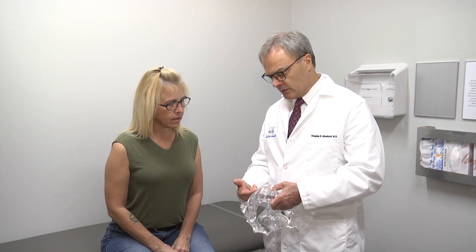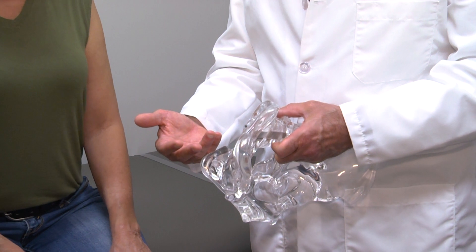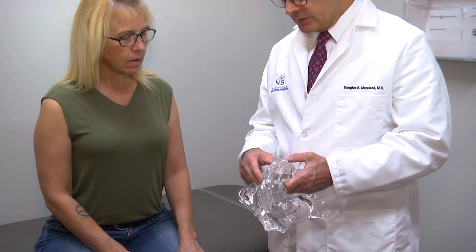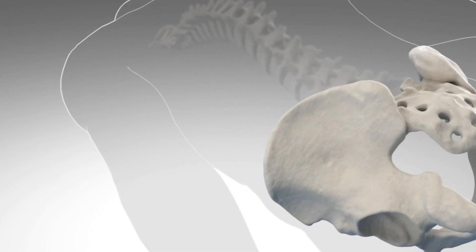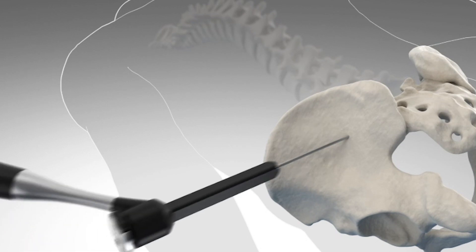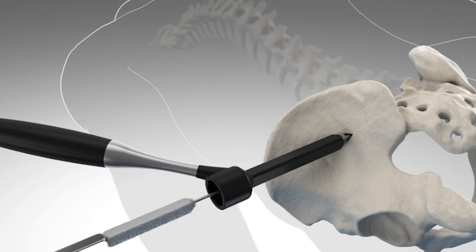Our next step is to confirm the diagnosis in consideration for a definitive treatment such as surgery. The confirmation comes from what's called a provocative test injection. If the patient has failed appropriate conservative measures and that injection is positive, then surgery is a reasonable option. I would have a discussion with them about SI joint fusion, and in my practice I use the iFuse implant from SI-BONE. It's a triangular-shaped implant with a great surface area for the person's bone to grab onto, giving very good stabilization of the joint.